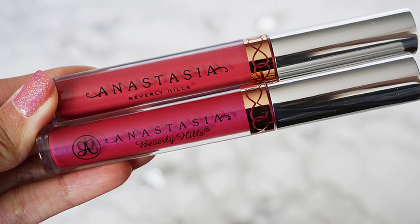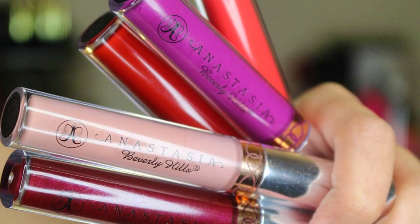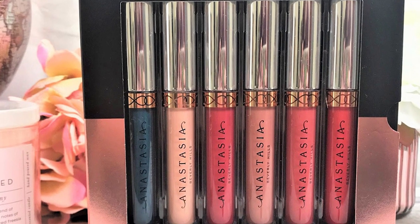During our transfer test, this formula barely budged, which could be a con depending on how effective your makeup removing products are. 'I definitely had a hard time getting it off at night,' said our tester. We think this just adds to its level of effectiveness as a long-lasting lipstick.